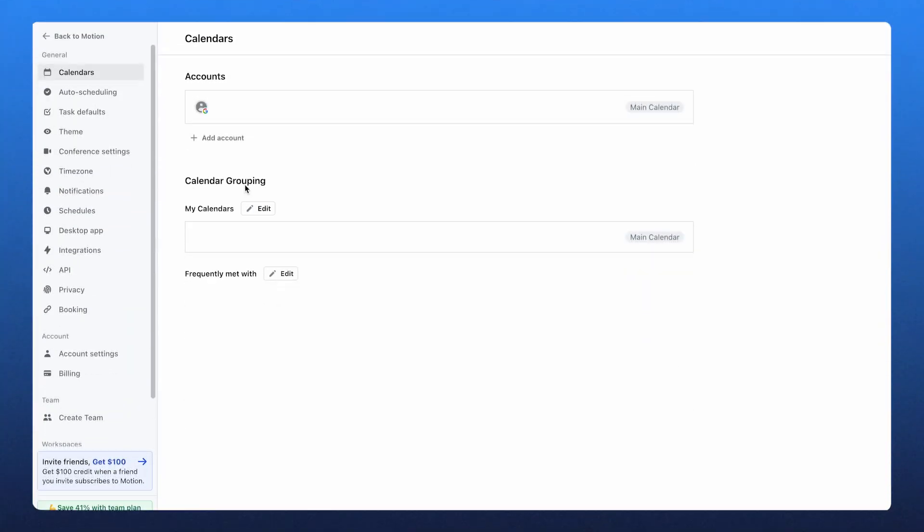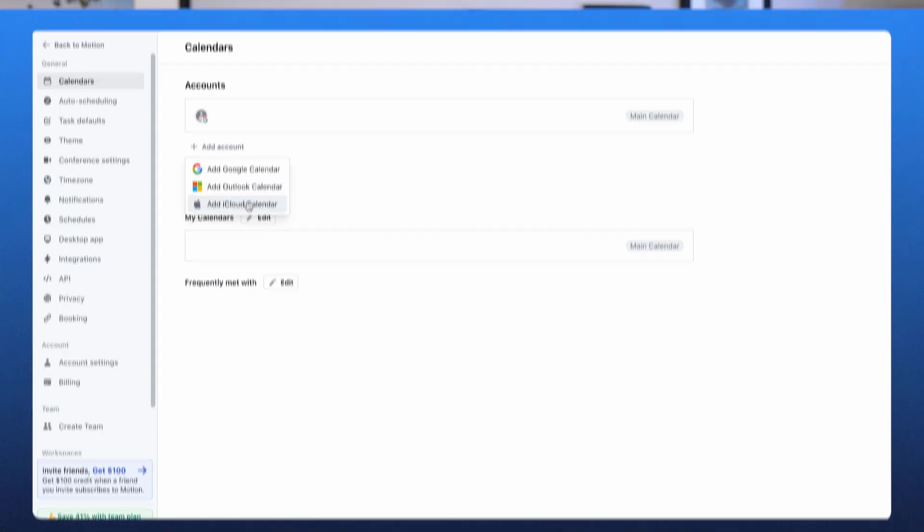When talking about potential cons, Motion relies heavily on automation, which is great if you like AI-driven scheduling. But if you prefer full manual control over your calendar, this might feel a bit restrictive. The collaboration features could be stronger — while it works well for individual productivity, other tools are better suited for team-based project management. Motion doesn't consolidate tasks from other platforms; it only integrates with Google, Outlook, and Apple Calendars, so if you use task managers like Notion or Asana, you'll still have to update tasks manually.